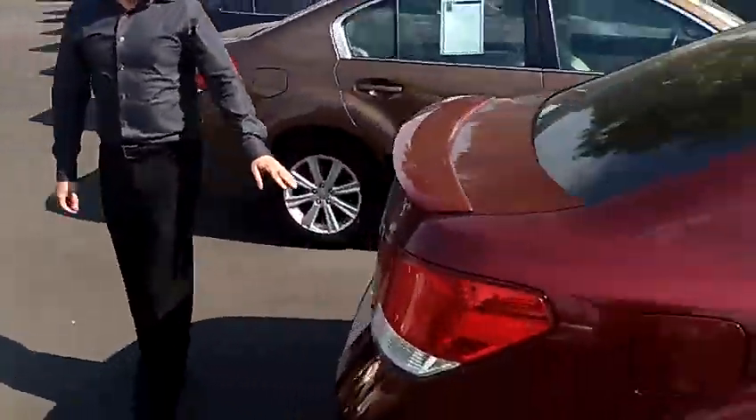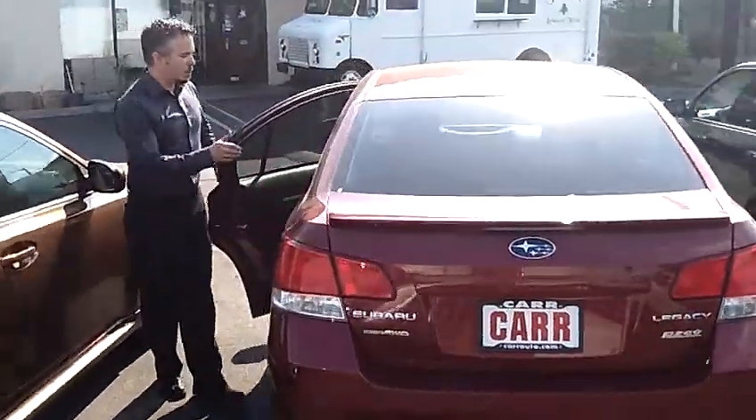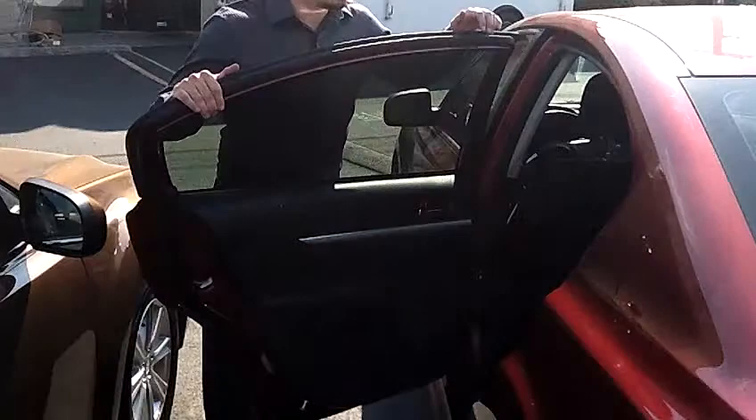Coming around to the rear, this is the partial zero emission vehicle, all wheel drive. Opening up the back, we've got the black cloth interior, like new.